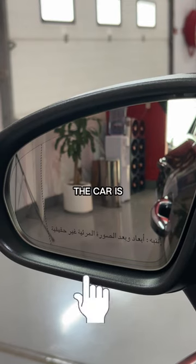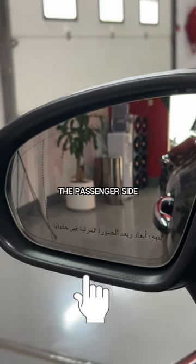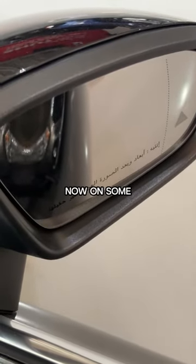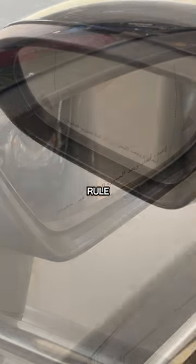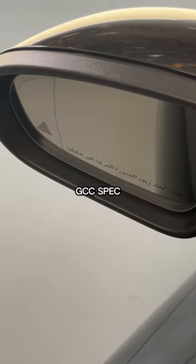Another way that you can tell the car is GCC spec is by checking the side mirrors. On both the driver's side and the passenger side, you'll see Arabic writing, which means the car is built for the region. Now on some cars there may be exceptions to the rule — some might only have it on the passenger side and not the driver's side, but this still means the car is GCC spec.